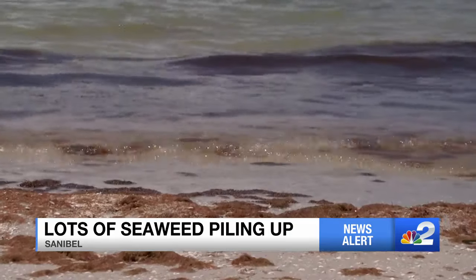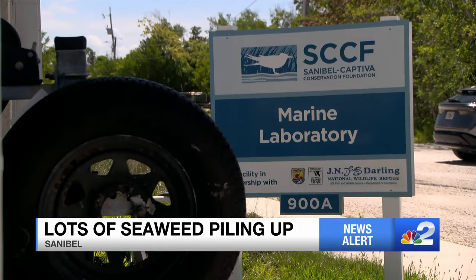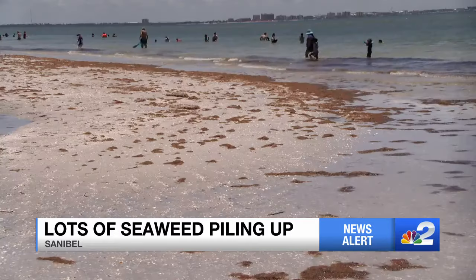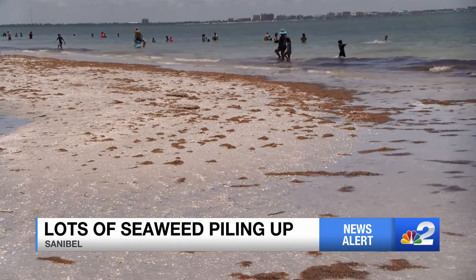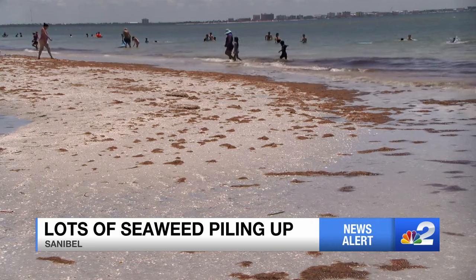Called red branching algae, Eric Milbrandt with Sanibel Captiva Conservation Foundation says it comes from all the rain we've had. The abundance has definitely been affected by the discharges from Lake Okeechobee and the stormwater runoff from the watershed. Milbrandt says Sanibel does not rake its beaches like most others do.